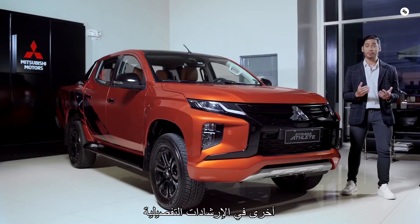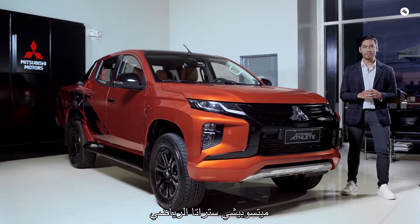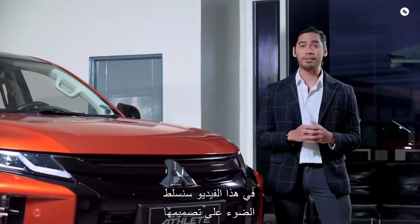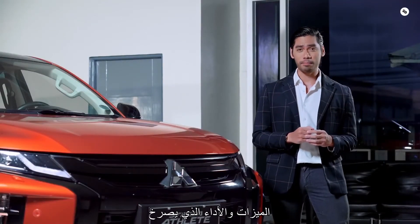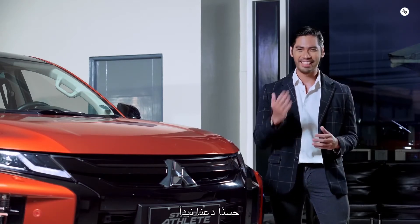Hello and welcome back to our walkthrough series. Today, we'll be showing you the tough and sporty Mitsubishi Strada Athlete. In this video, we'll highlight its design, features, and performance that just screams, unleash the athlete. Alright, let's get it on!